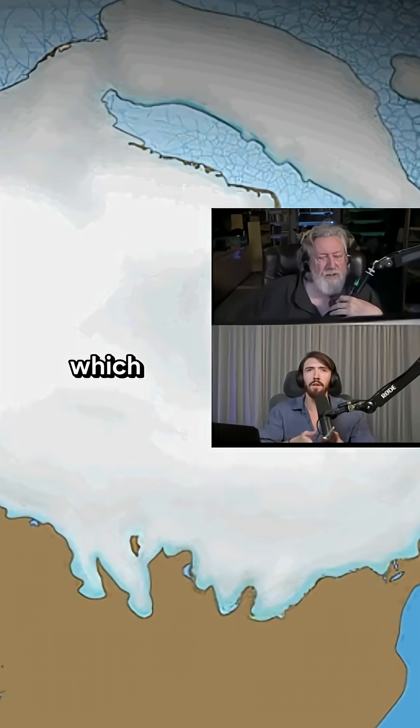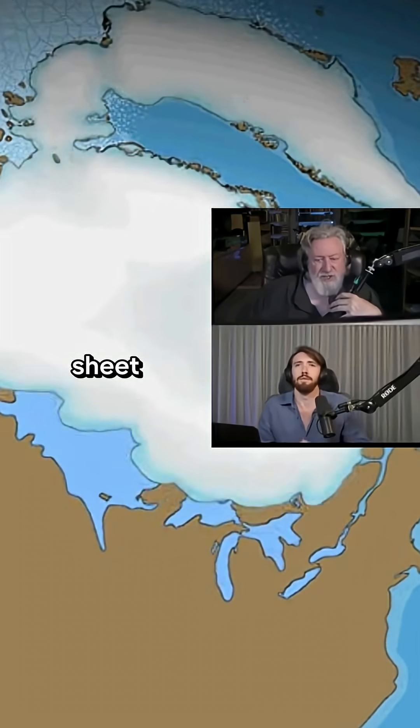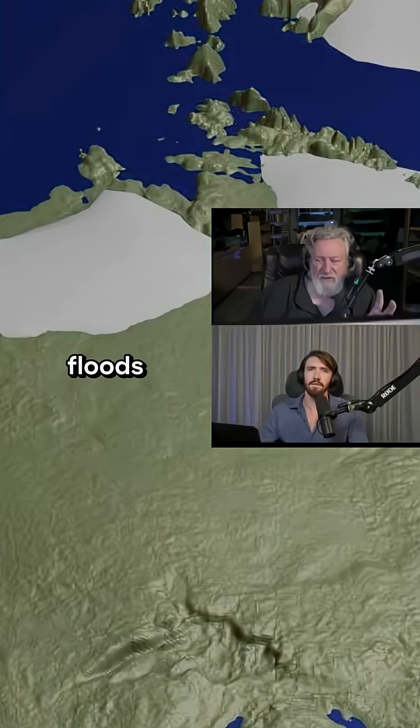Here's the Laurentide, which was the big one, and it was actually larger than the Antarctic ice sheet that now covers the South Pole. And talking about what can cause mega-floods.